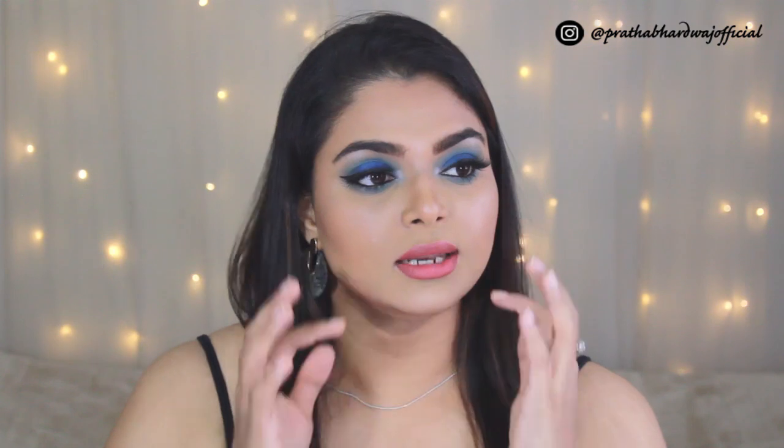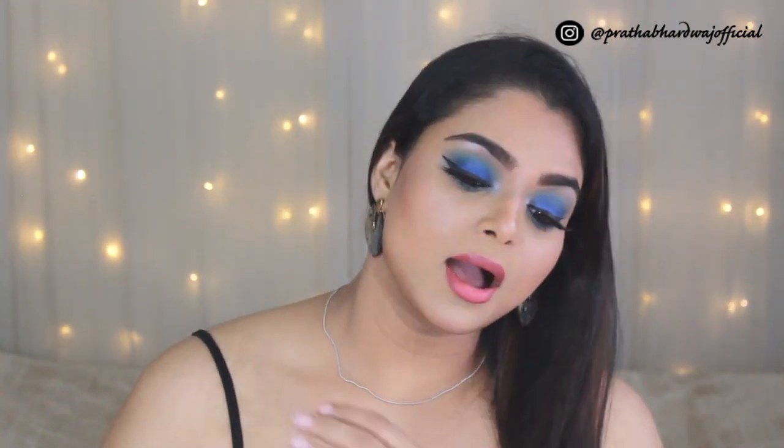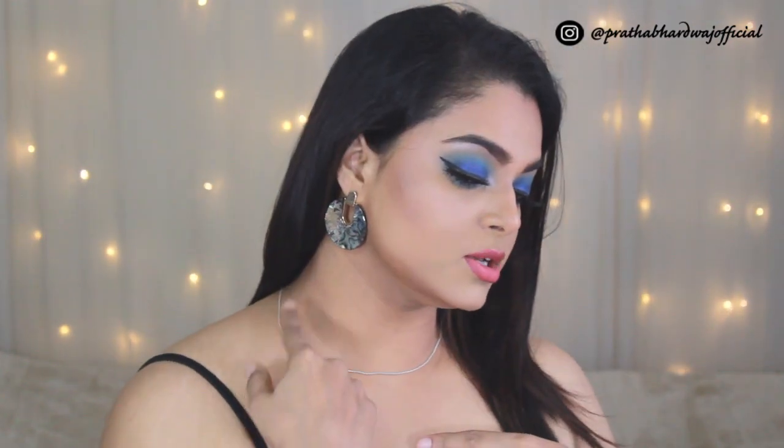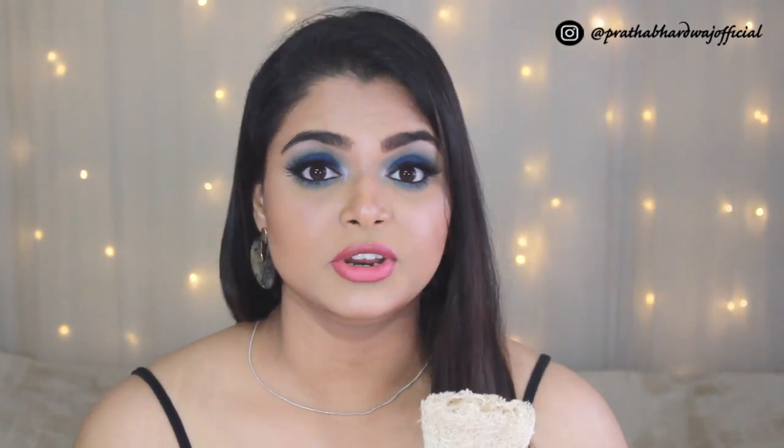I used this natural loofah for a very long time. My neck used to be very, very dark — almost like a condition — and if you go back to my previous videos you can see how dark this area was. It has improved so much now and I feel so confident. It's all because of exfoliation. This natural loofah lightened that darkness but never fully got rid of it, so it's a good everyday exfoliant and a step up from the plastic loofah, but not as effective as what I'm going to talk about next.